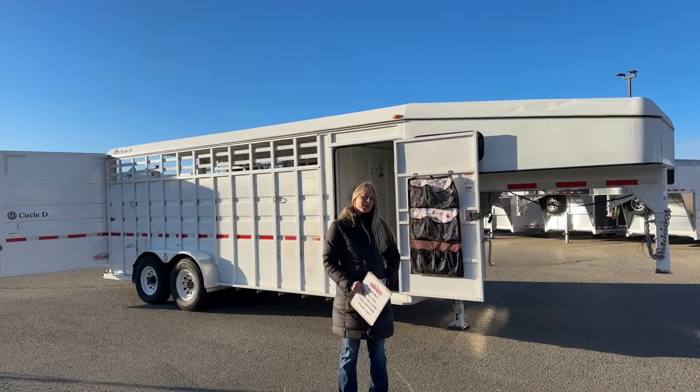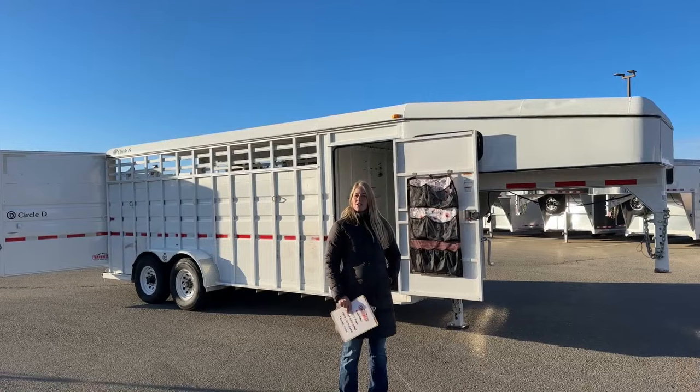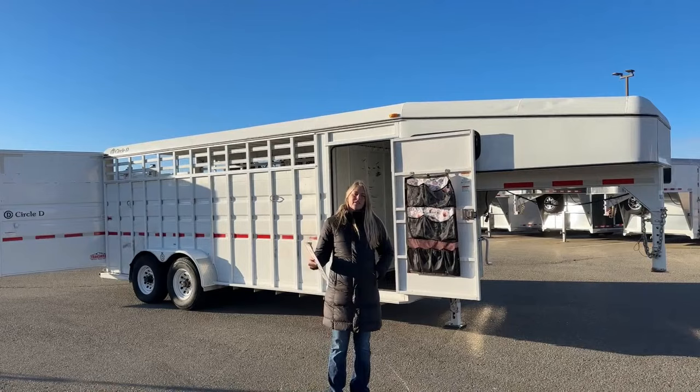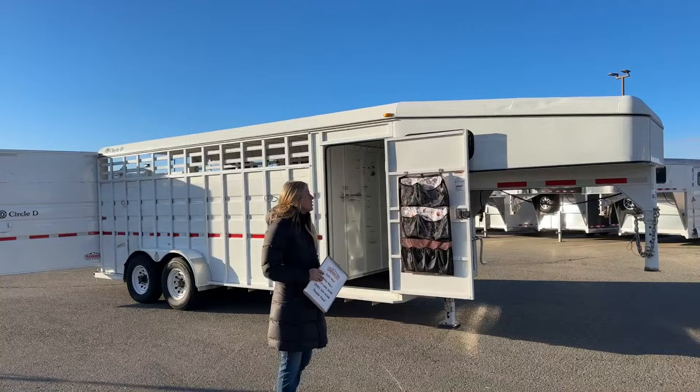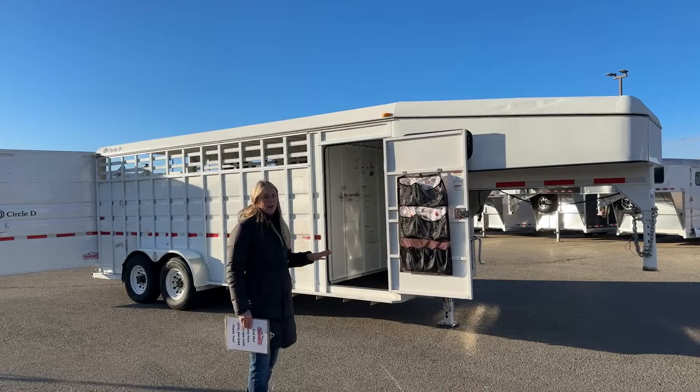We are Cimarron and Logan dealers, so if you're looking for a brand new trailer, those are the two brands that we carry. If you're looking for something used, like what I've got behind me, we take anything from little bumper pulls to big LQs on trade. This is actually a trailer that came in on a trade — they traded on one of our new stock combos, and this is a 2016 Circle D stock combo.